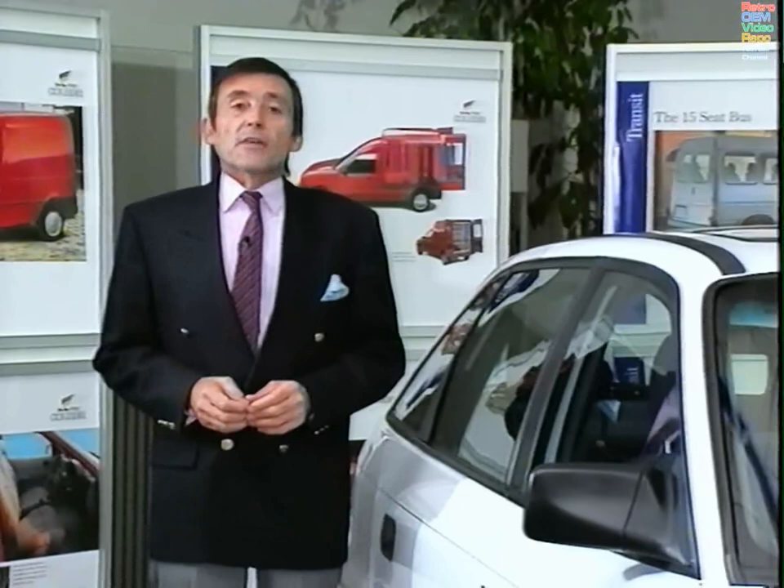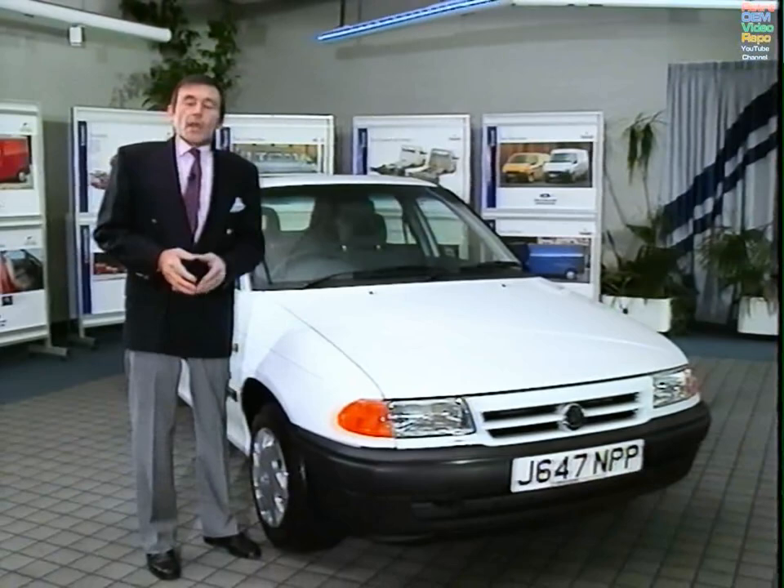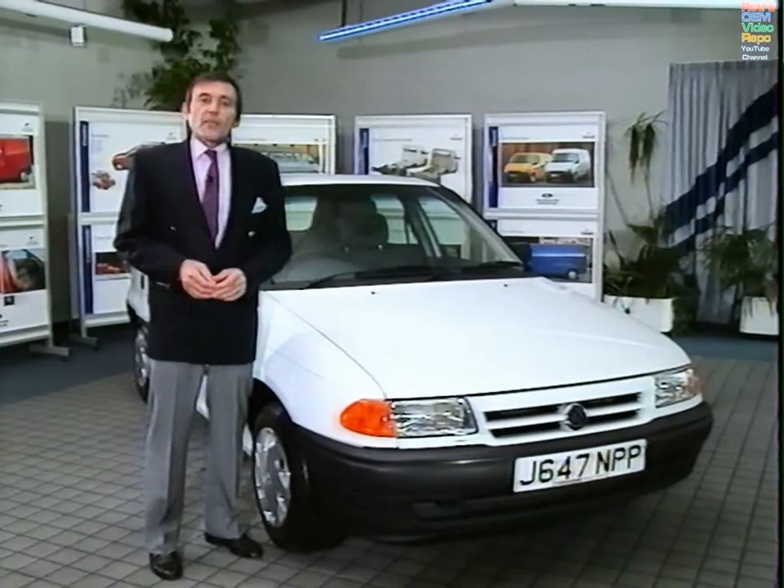This video gives us a chance to take an in-depth look at a good car, one which has received an enthusiastic welcome from a good deal of the motoring press. It is, of course, the new Vauxhall Astra line-up, destined, I think, to be a reasonably tough competitor for Escort and Orion. But when you start to look at this car closely, you get the feeling that there could be less to it than meets the eye.